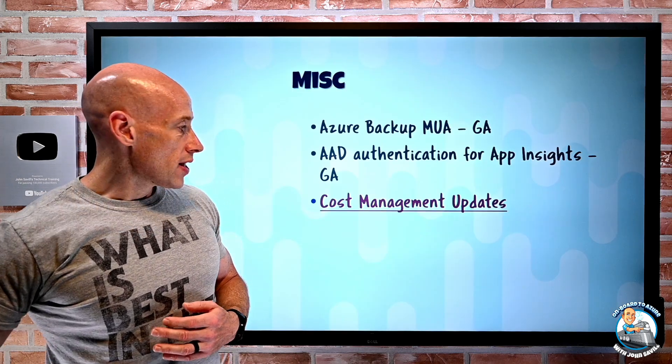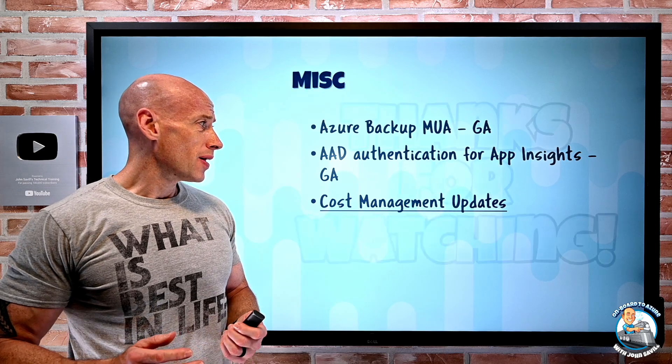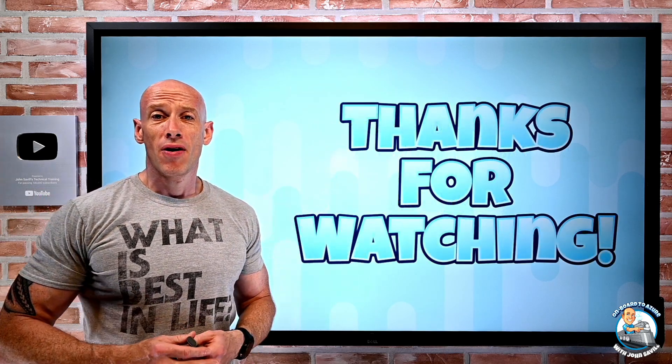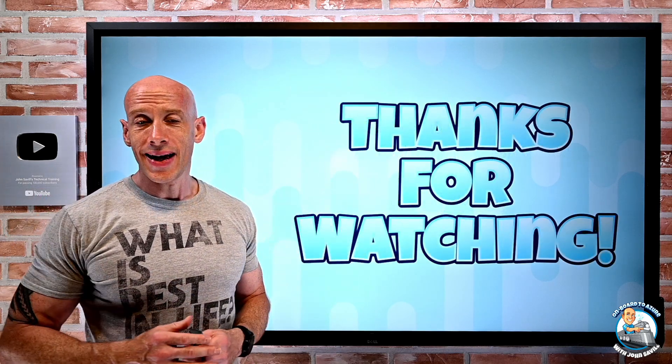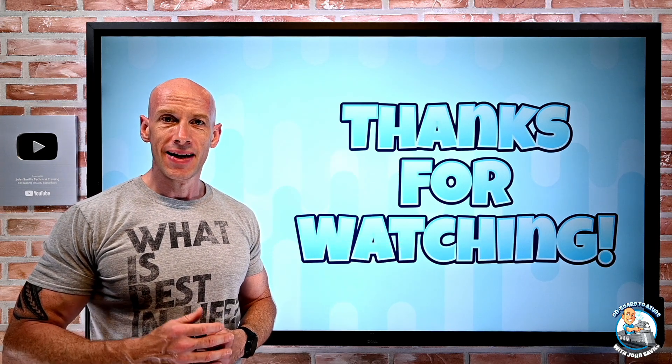So those are all the updates. As always, I hope that was useful. I hope you're having a great long weekend if you're in the States — if not, I still hope you're having a great weekend. Until next video, take care.